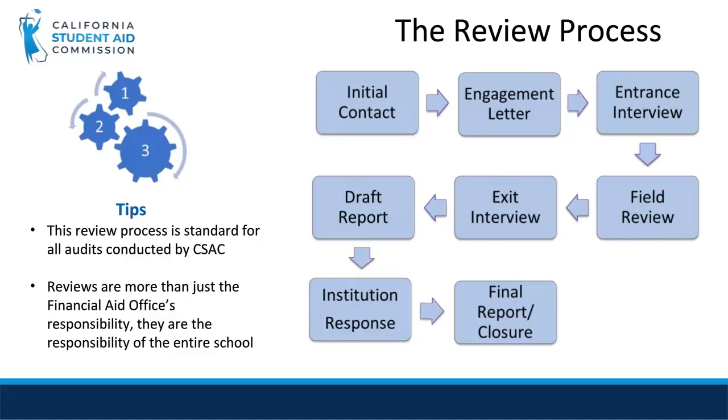Then, an entrance interview will be conducted with school staff responsible for administering the commission programs. The auditor will explain what to expect during the review for the week and answer any questions to facilitate the review process.